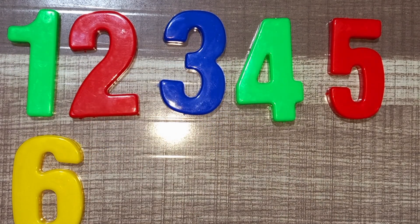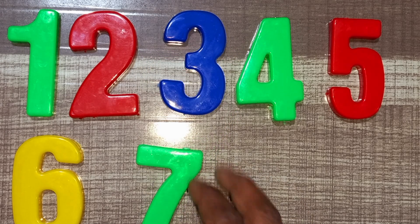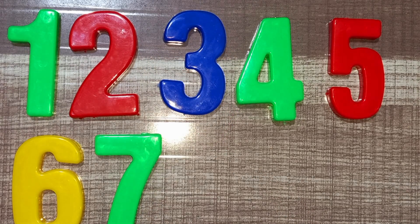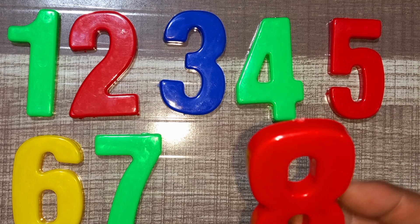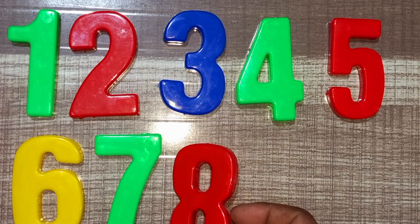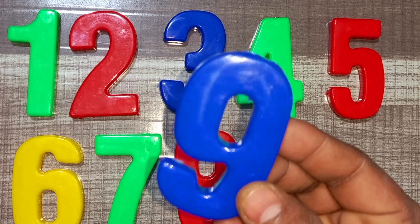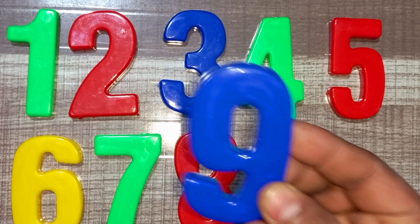Wow! Green color, seven. Green color, seven. Red color, eight. Red color, eight. Wow! Blue color, nine. Blue color, nine.